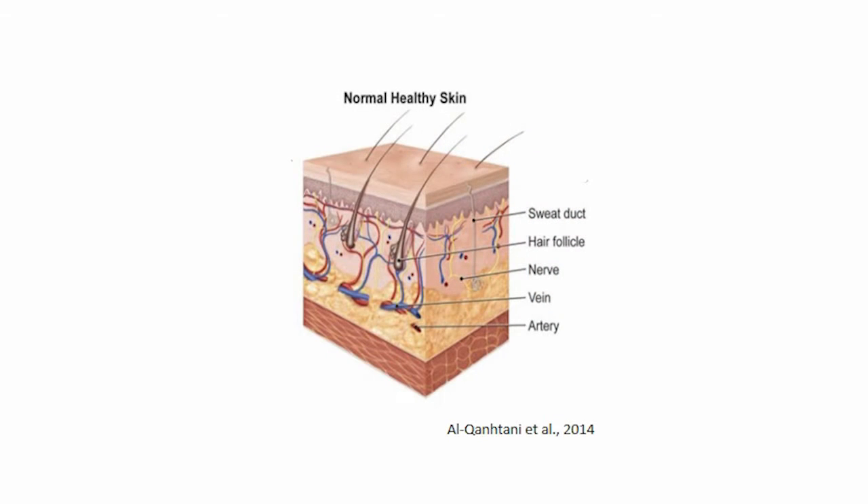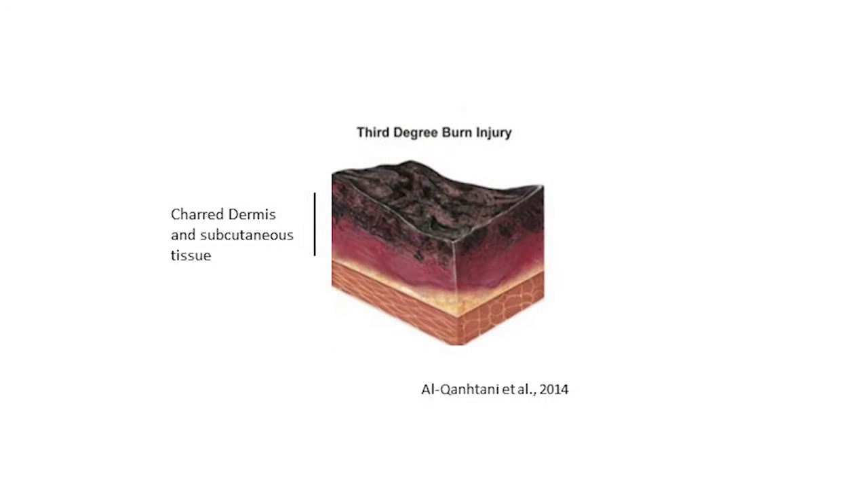Skin comes in three layers. The epidermis provides a physical barrier. The layer beneath, the dermis, contains various skin appendages, blood vessels and sensory nerves. Underneath these layers is the subcutaneous tissue that attaches the skin to the underlying bone and muscle. If the epidermis and dermis are destroyed, as happens in extensive burns, the patient may not have enough donor skin for grafting.